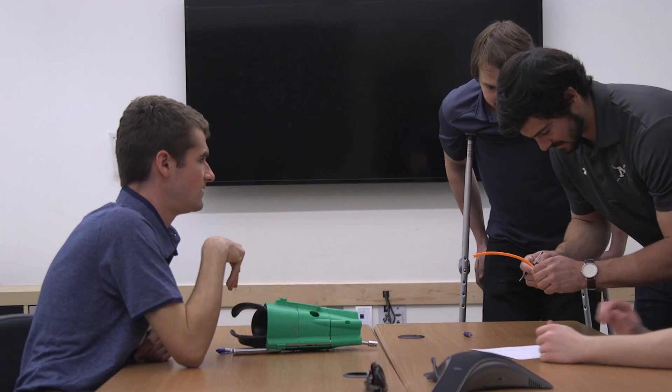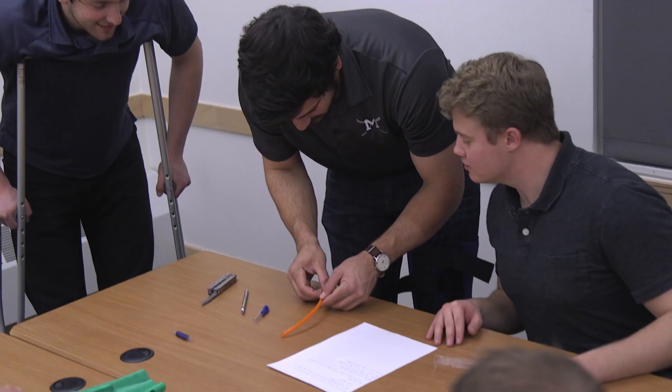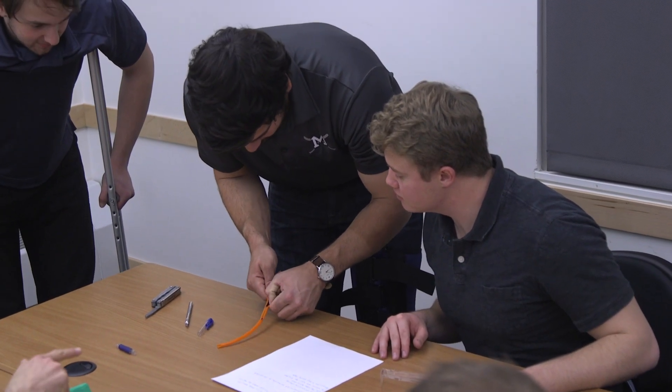Seven years in the Navy and got hurt in Afghanistan, lost parts of all four limbs. It seemed like a good project for a team of engineers at the School of Mines to take on. It's like he's both client and mentor at the same time.